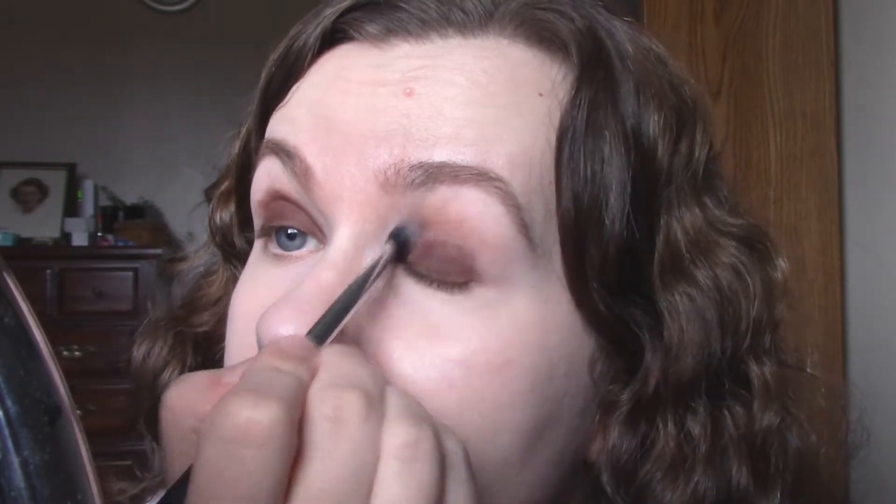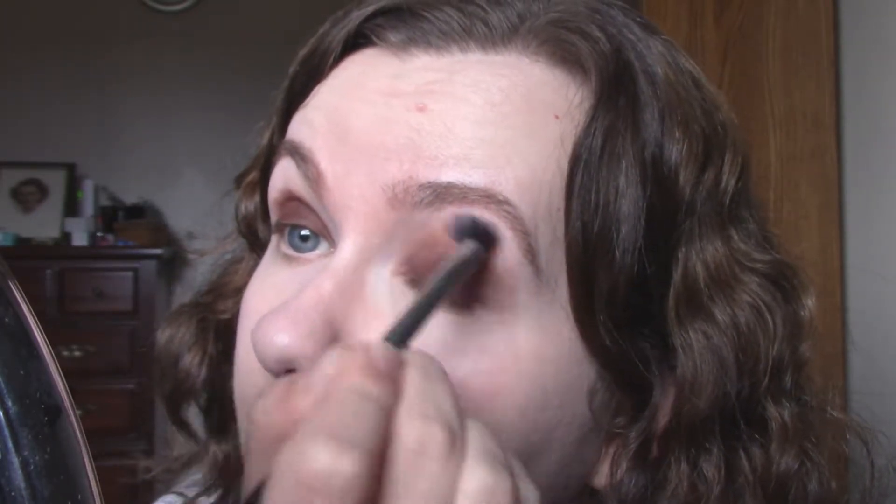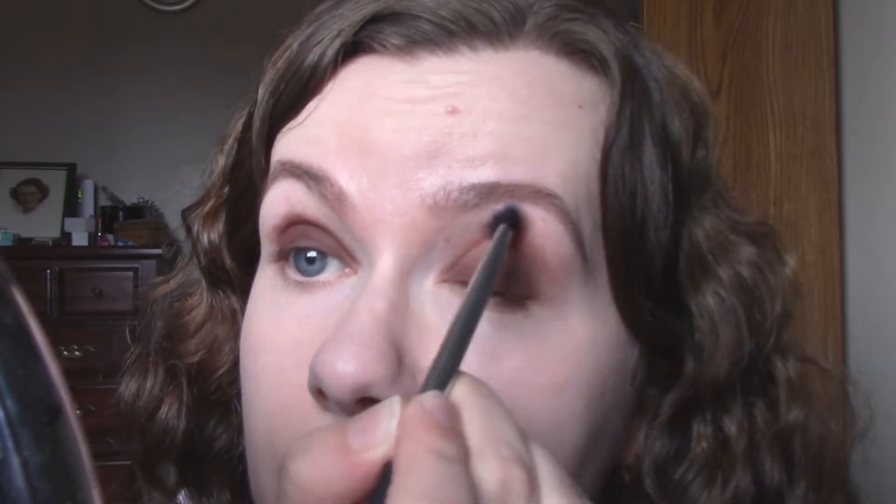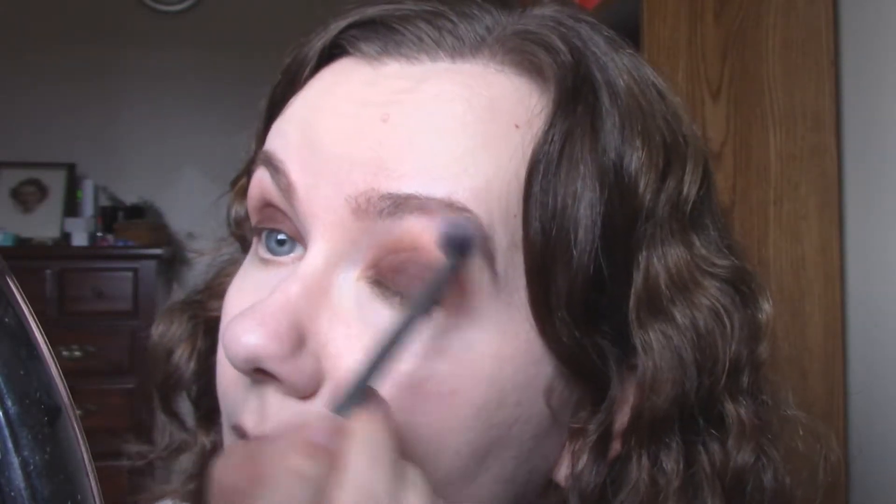I actually wore this look yesterday and really liked how it turned out, then I was kicking myself for not having filmed it, so I'm doing it again today on camera. I'm using a Real Techniques base shadow brush just to really buff out those edges. I've been really sloppy with that, but that's okay because I think this look really favors a sloppy technique.